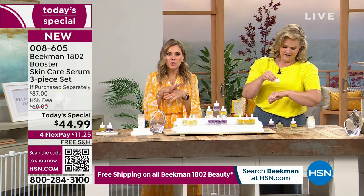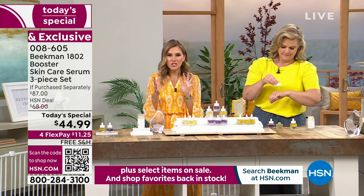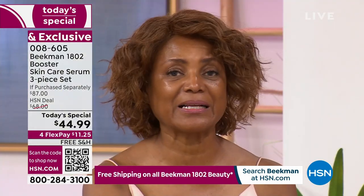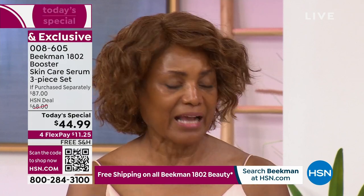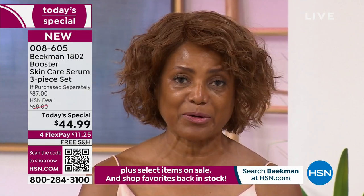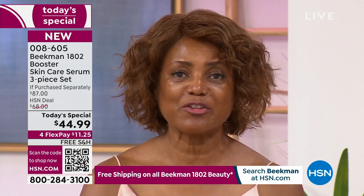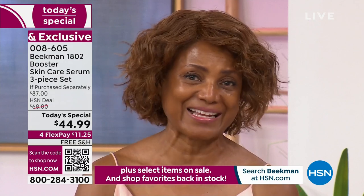Is there a booster you started with first, or love the most, or do you use all three? Right now I use the vitamin C — it's actually my favorite one. I like the glow it gives me, and I like to use the Bloom Cream with it. I use all three, and sometimes I change it up, using them individually or collectively. I call it my 'triple landing.'